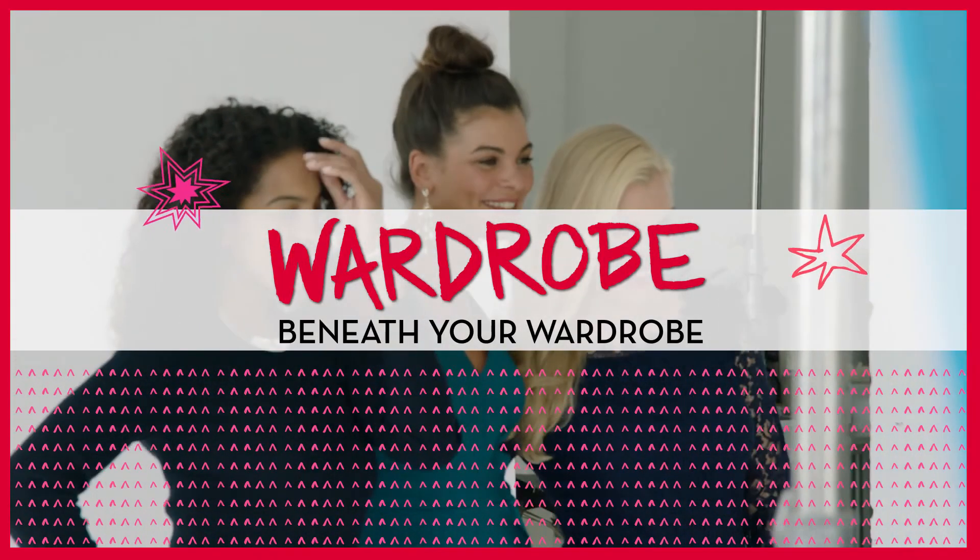So remember, you are in control. But Spanx is there when you need us.